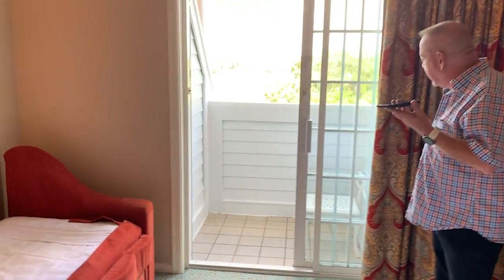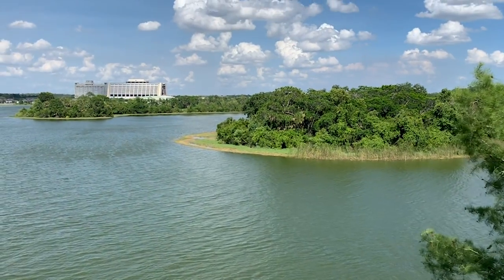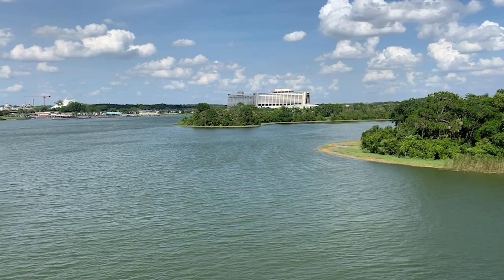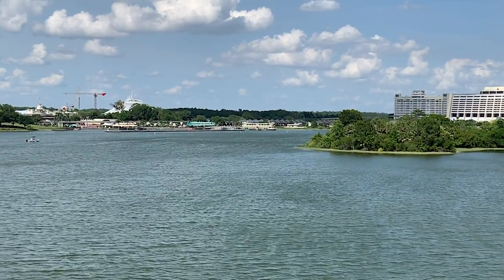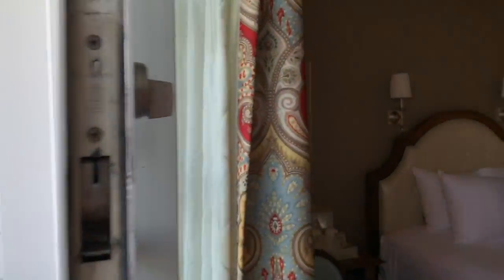The theme park view from the balcony is a nice view — you can see the Contemporary and Bay Lake Tower, and Cinderella Castle right there. I'm going to enjoy morning coffee or even fireworks from this room. It's absolutely beautiful. It is a very small balcony — barely enough room for two people — but how much room do you need? That's what you're here for.